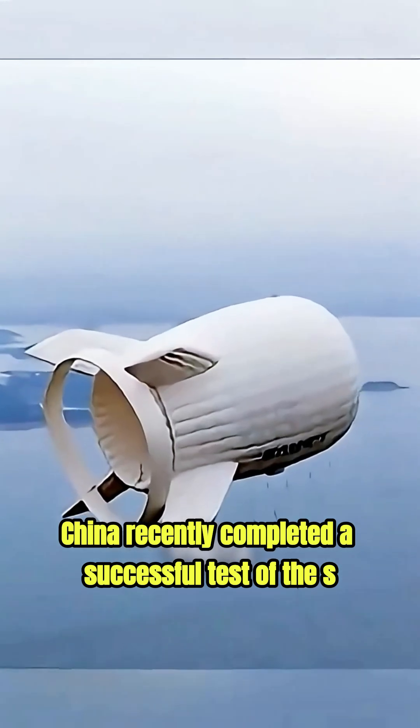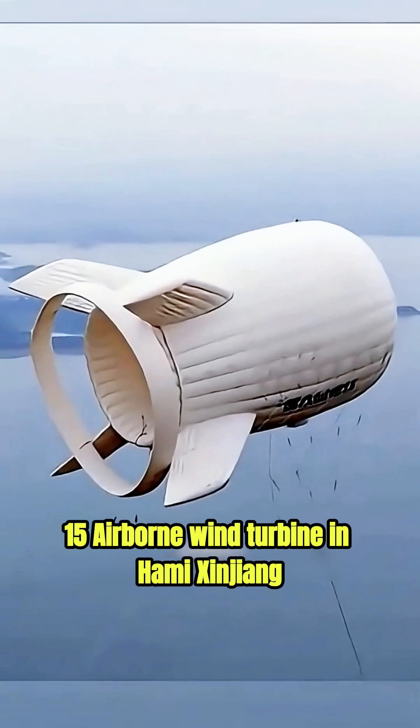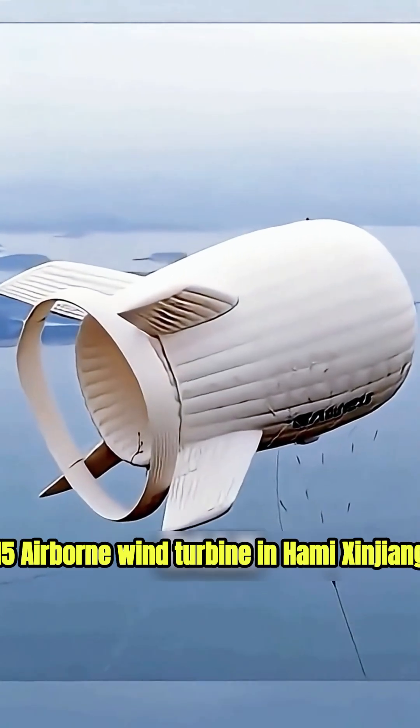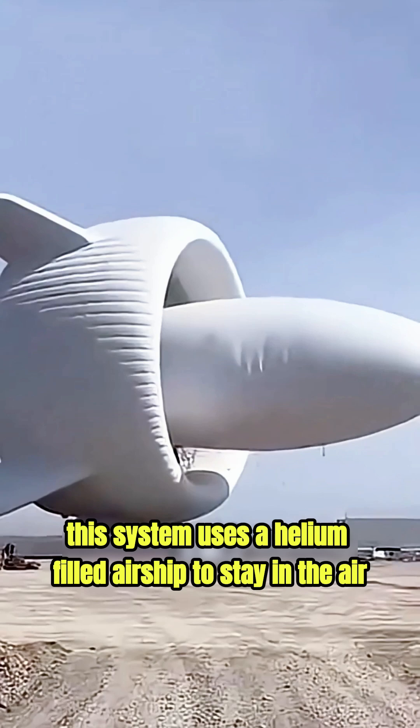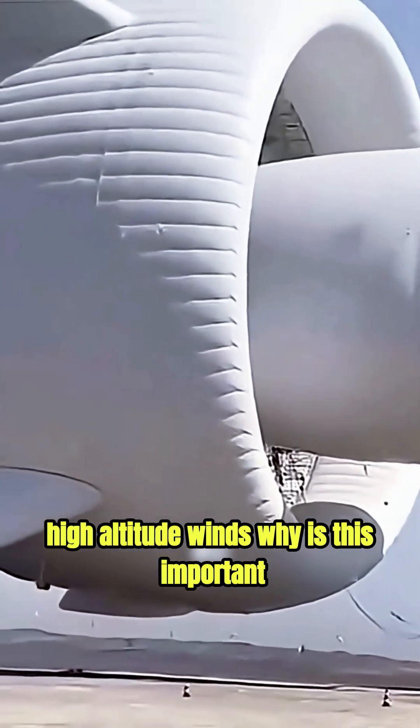China recently completed a successful test of the S-1500 Airborne Wind Turbine in Hami, Xinjiang. This system uses a helium-filled airship to stay in the air, while a turbine below it spins in powerful high-altitude winds.